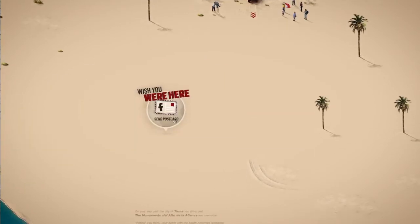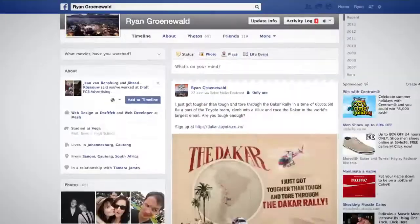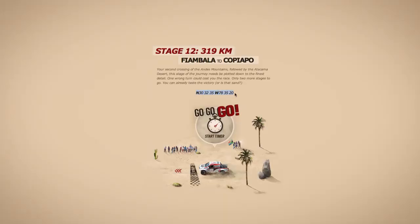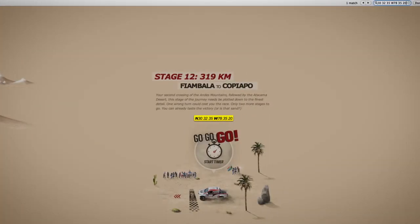They could also send postcards to friends on Facebook and challenge them to beat their winning time. And if, when they got lost, they could use the standard email search function as their GPS to find their way back to the start of the stage.